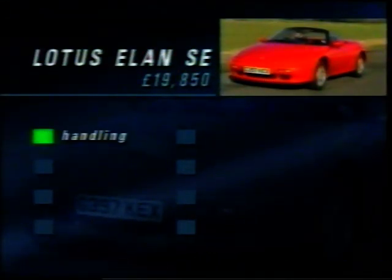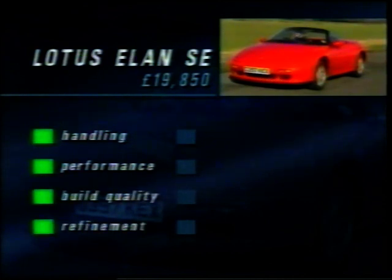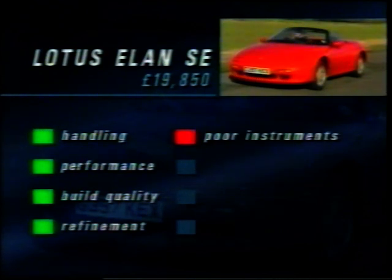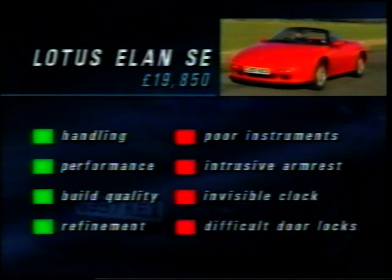Overall, the Lotus Elan scores highly on its handling and performance. It's very well built and surprisingly refined. Against it, really only details: poor instrument clarity and that intrusive armrest. You can't see the clock in its position behind the steering wheel, and the door catch is rather fiddly for those who value their fingernails. But with that level of demand, it's another Lotus classic.